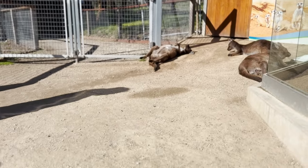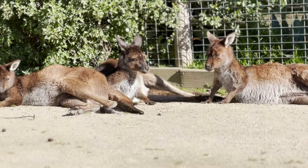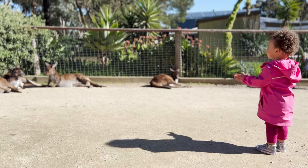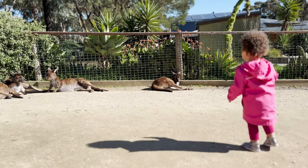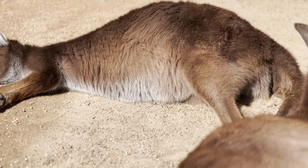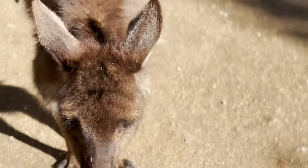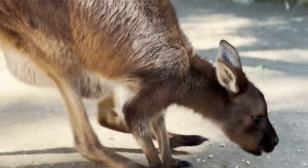Do you see the kangaroos? Cece, do the kangaroos look tired? It looks like they're all sleeping. Did you know kangaroos are native to Australia? Did you know kangaroos can't move backwards because of their long feet and their big tail? So they're always moving forward. A baby kangaroo is called a joey. When joeys are born, they're the size of a jelly bean. That's so small! Look, there's a joey right there in the mama's pouch!